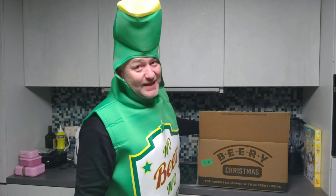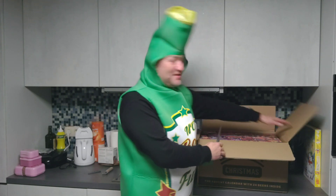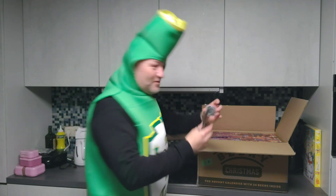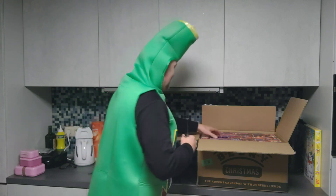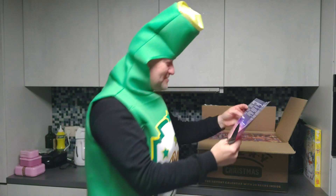I do look like a bottle because here is our Beery Christmas. So what's inside — some beer mats for the Beery Christmas, we have also a can opener, looks like a badge but it's actually an opener. Nice. Okay, and here are some rules I guess to follow. Let's start to open this thing.